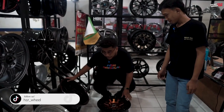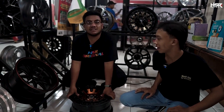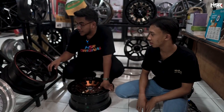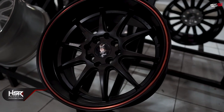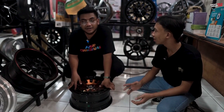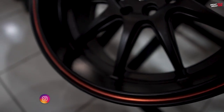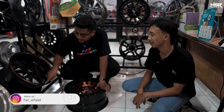Avanza itu PCD 4x114. Ini apa sih? ASR 3000, ring 16, lebarnya belang — depan 7, belakang 8,5. AT-nya depan 38, belakang 25 — jadi lebih keluar. Cakep nih ada warna, itu di ASR namanya SMBRL — semi matte black red list. Ada list merahnya, ganteng-ganteng. Ring 16 kayaknya udah nih.